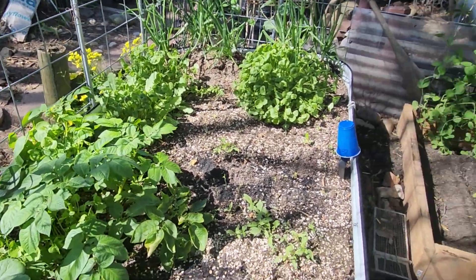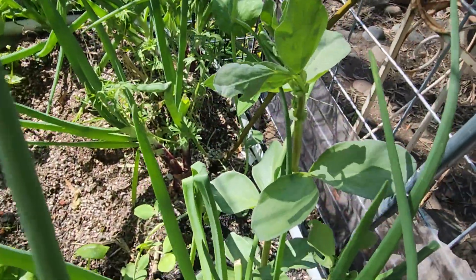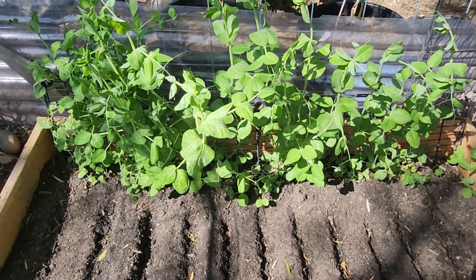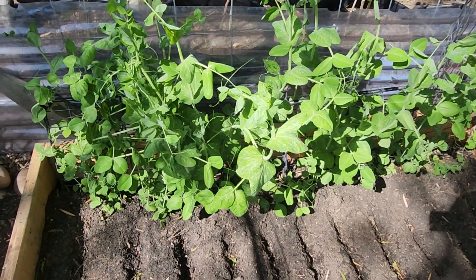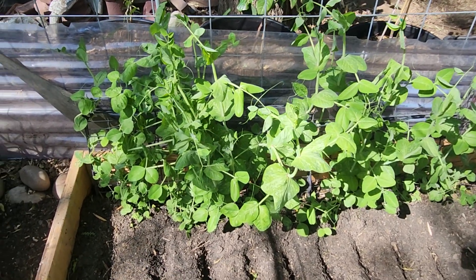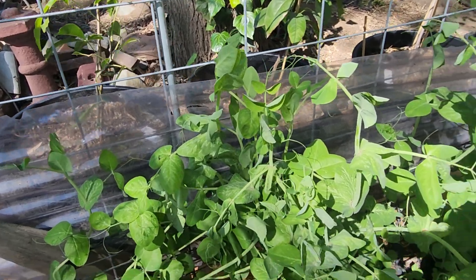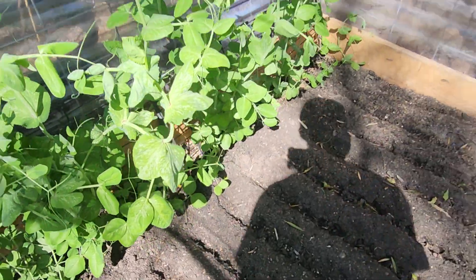Oh, I forgot — there's a fava bean, and that there is a pea. As well as all these, which are peas quite obviously. They're not flowering — they don't look like they're really enjoying this heat. It went from 52 degrees to almost 80 degrees in like two days, so they're not too happy. I tried to get them to train up this trellis but they're just leaning on each other.